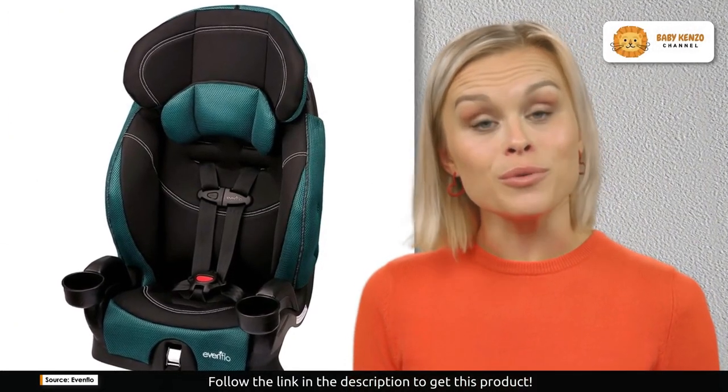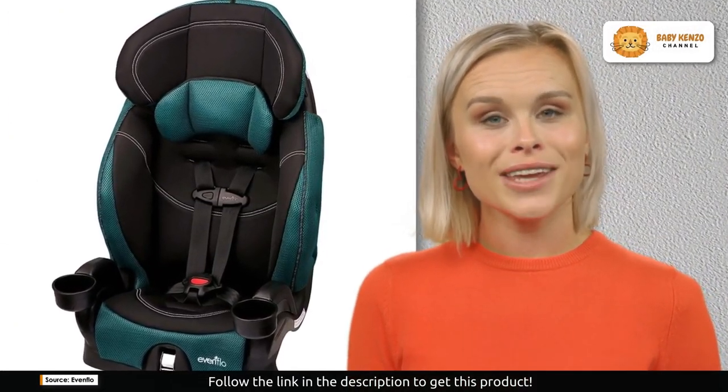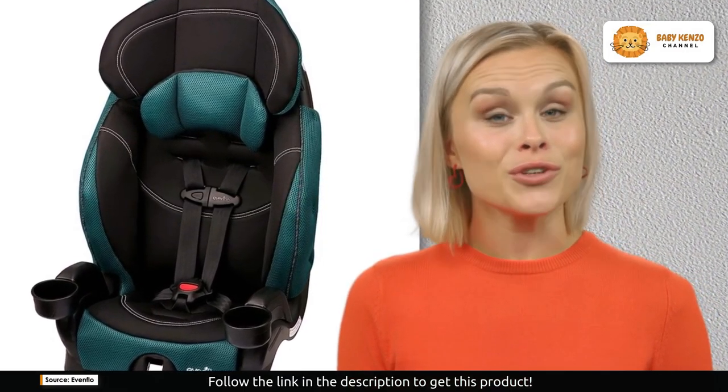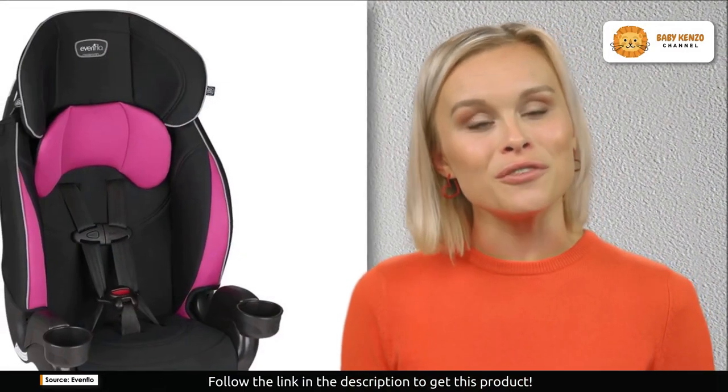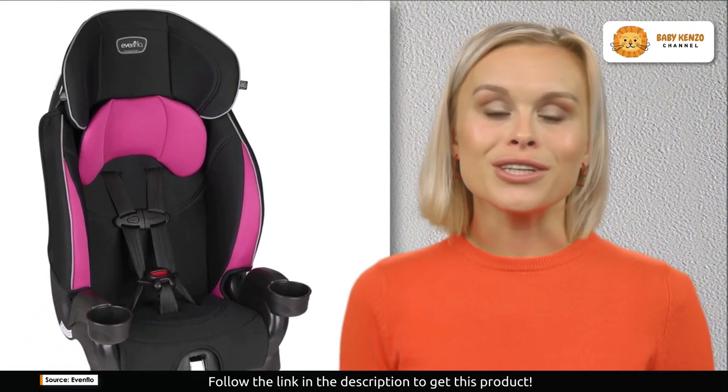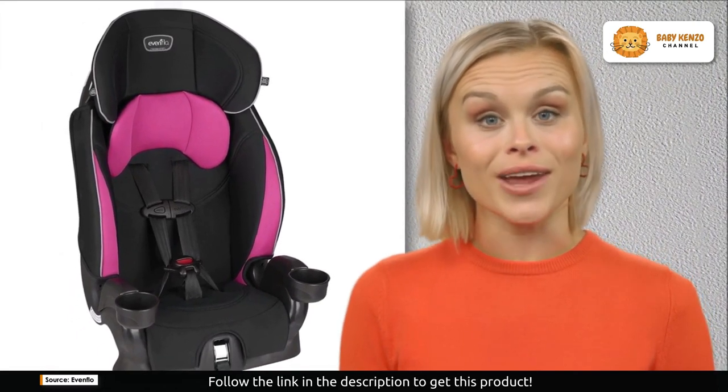Are you in search of the perfect booster car seat that combines safety, comfort, and style for your child's journey? Look no further. Introducing the Evenflow Chase LX 2-in-1 booster car seat, the ultimate solution to keep your child secure and content during every ride.